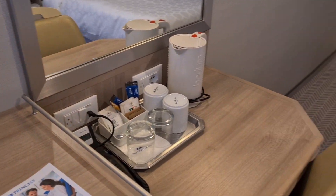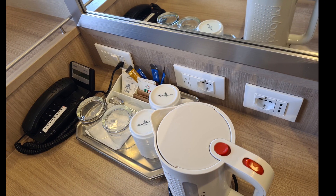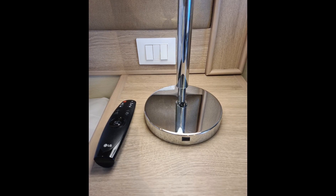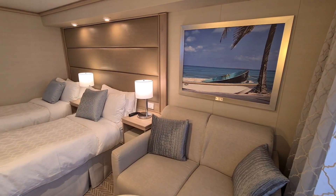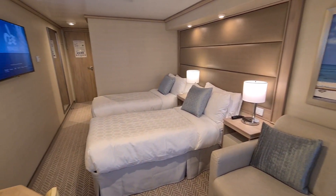On the desk you'll find two US and two EU plug sockets, very conveniently located. You also have USB ports in the bedside lamps. This is a deluxe balcony — in a standard balcony, which is slightly smaller, you don't have the sofa.